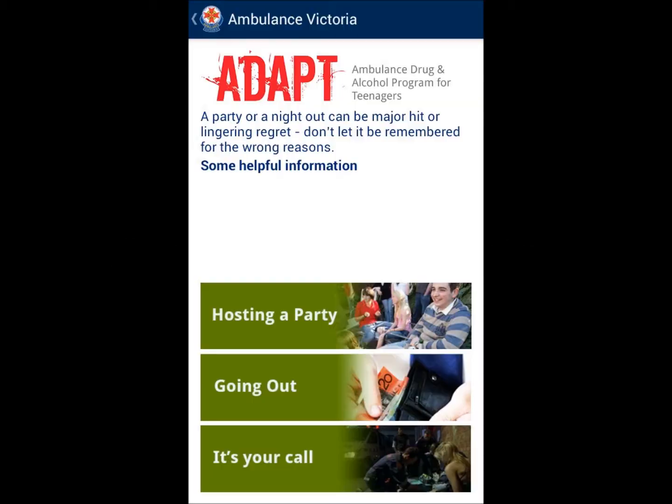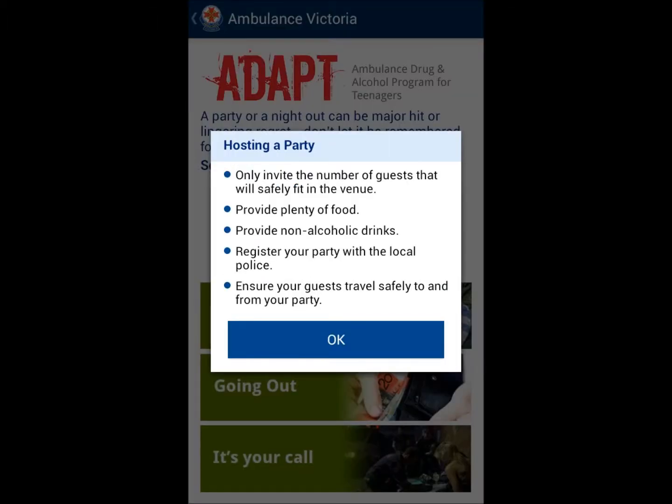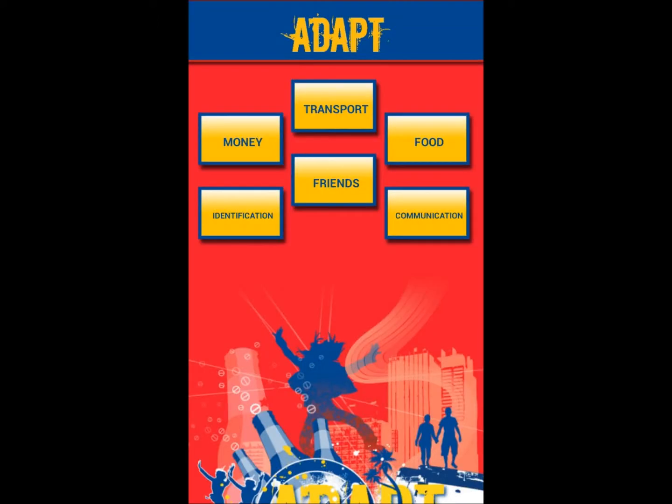There is an extension on the computer interactive activities in the form of an app for mobile devices. This app includes the same three scenarios covered on the computer website, in which the students are required to identify the ten hazards in each scenario.